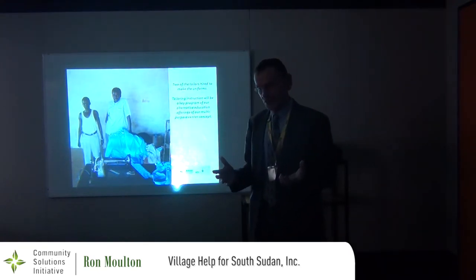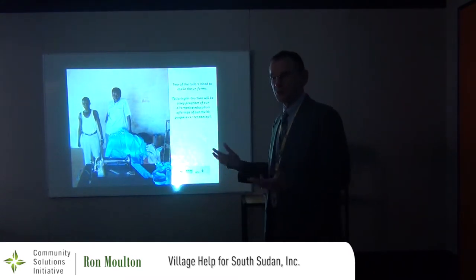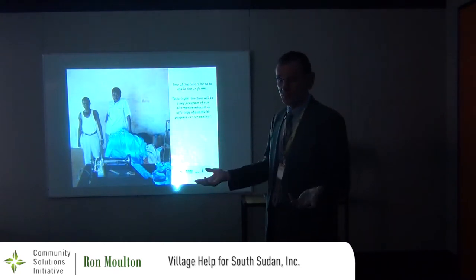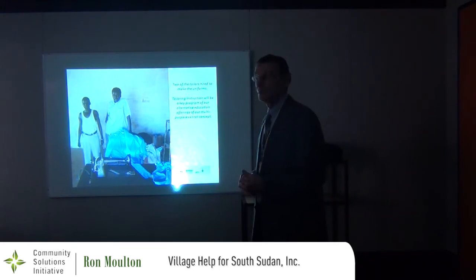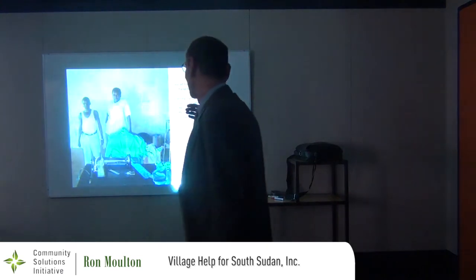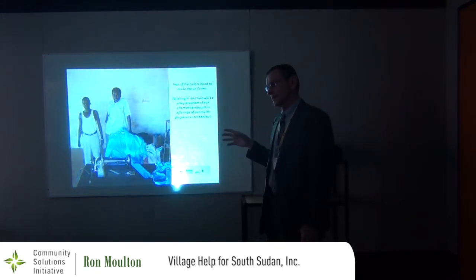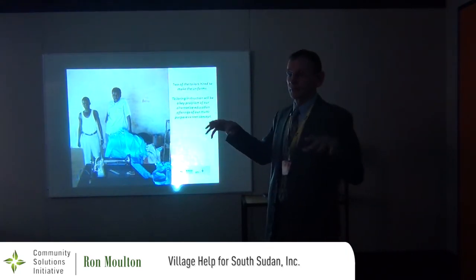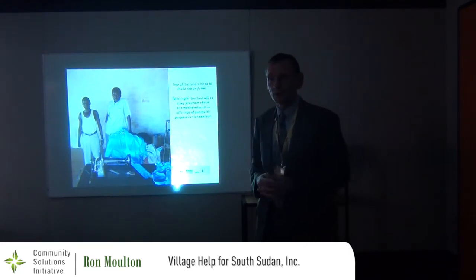Sewing and tailoring is actually one of the adult vocations that will be pursued, because with more and more schools being built there's an opportunity to create more uniforms. We're working on a project now in another community that will provide adult education and vocational training using local talent. Tailoring will be a part of that — our grant will enable them to get sewing machines, put them in the adult learning center, and hire a tailor to teach men and women to sew uniforms and other things.